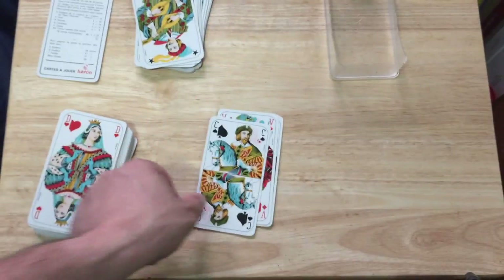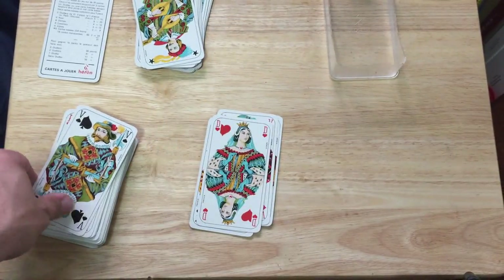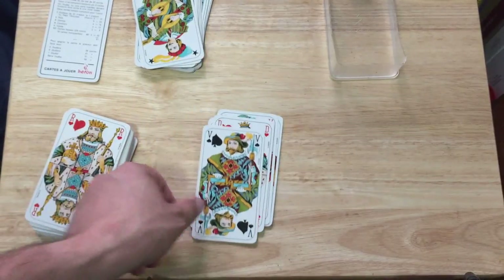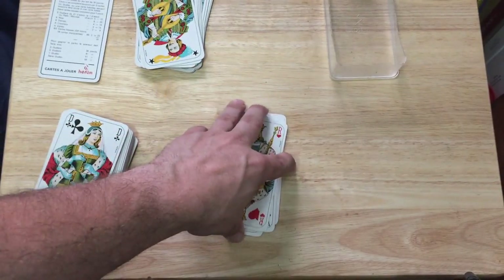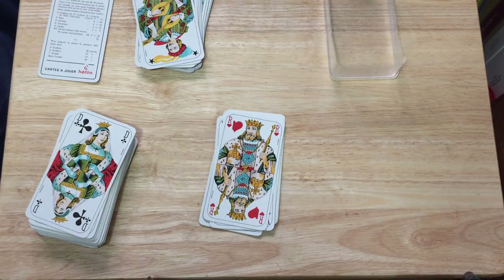The cavalier, the dame — dames, sorry. And they use the French suits, which makes sense. Some decks you'll see they have the cups and the pentacles and stuff like that — not this one.